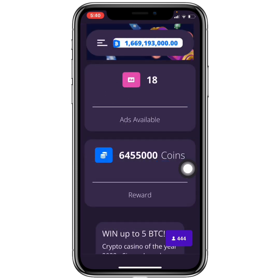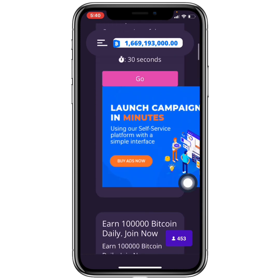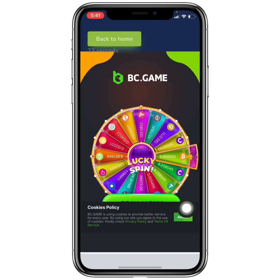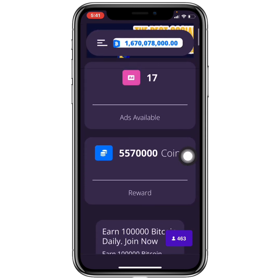In this section there are 18 websites available to view, and viewing all of them would give a total of 6.4 million coins. For example, spending 30 seconds on one website earns 885,000 coins. You just click Go, the timer counts down, and once complete you solve the captcha and click Verify. I have now received my coins successfully — that's how this earning method works on Kittyena.